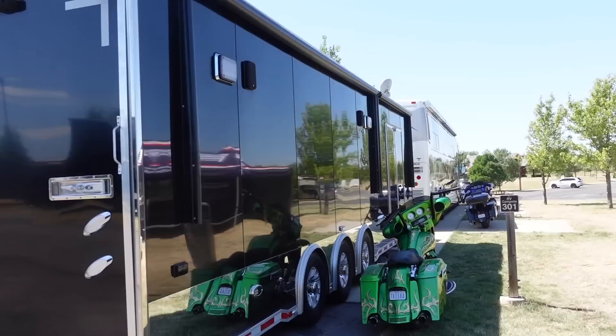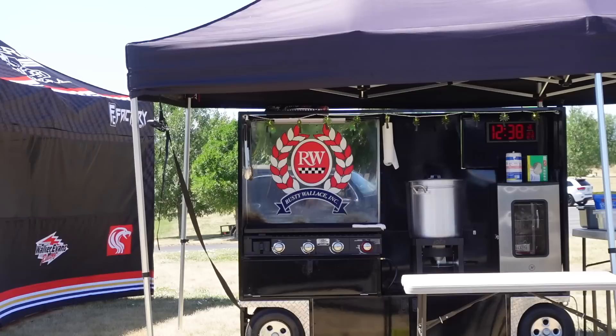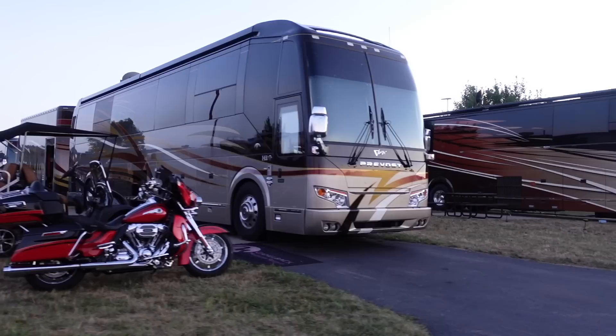That was Walker Evans' custom truck — I definitely like the old patina. And of course, a huge thanks to Rusty Wallace for taking some time to interview. I will leave a link to that video in the description below as well.